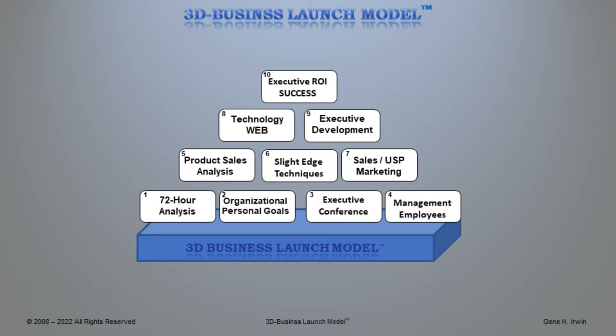Let's take a look at your business and how well we did in supporting your operations over the next eight weeks, and how we help you with something called executive ROI, or return on your investment. We're going to show you how to do all this process in detail as we begin to unravel the 72-hour analysis.